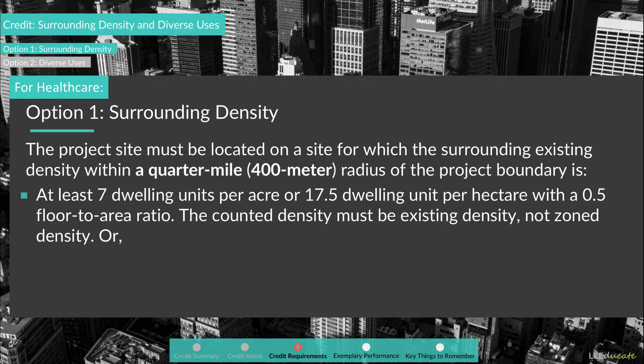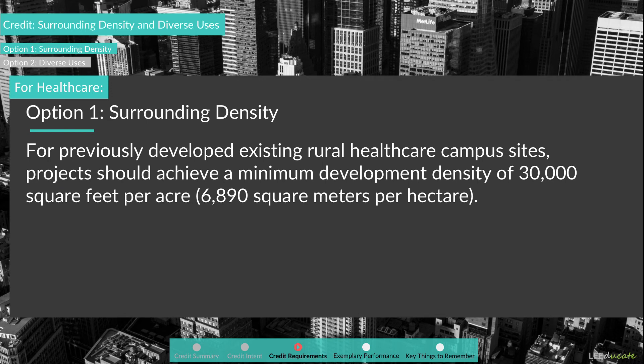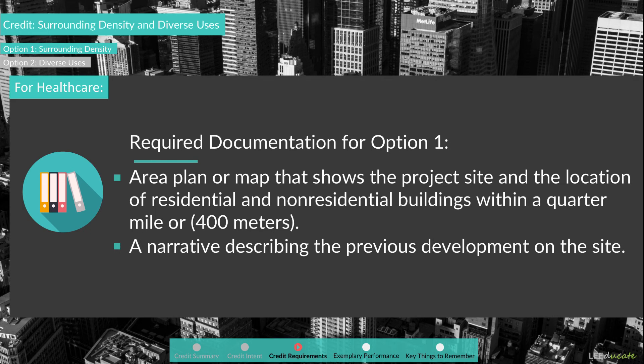Alternatively, the surrounding existing density within a quarter-mile or 400-meter radius should be at least 22,000 square feet per acre or 5,050 square meters per hectare of buildable land. For previously developed existing rural healthcare campus sites, projects should achieve a minimum development density of 30,000 square feet per acre or 6,890 square meters per hectare. To document this option, healthcare project teams should submit the area plan or map showing the project site and the location of residential and non-residential buildings within a quarter-mile or 400 meters, plus a narrative describing previous development on the site.